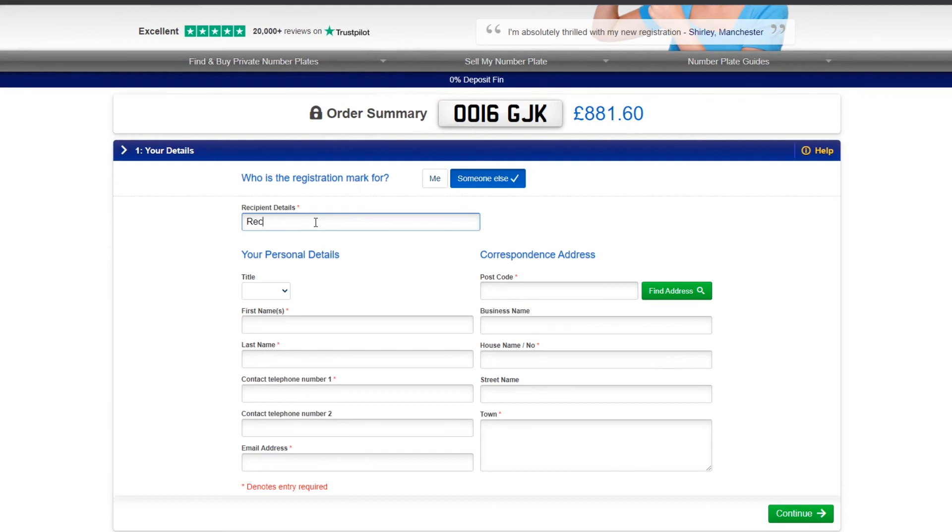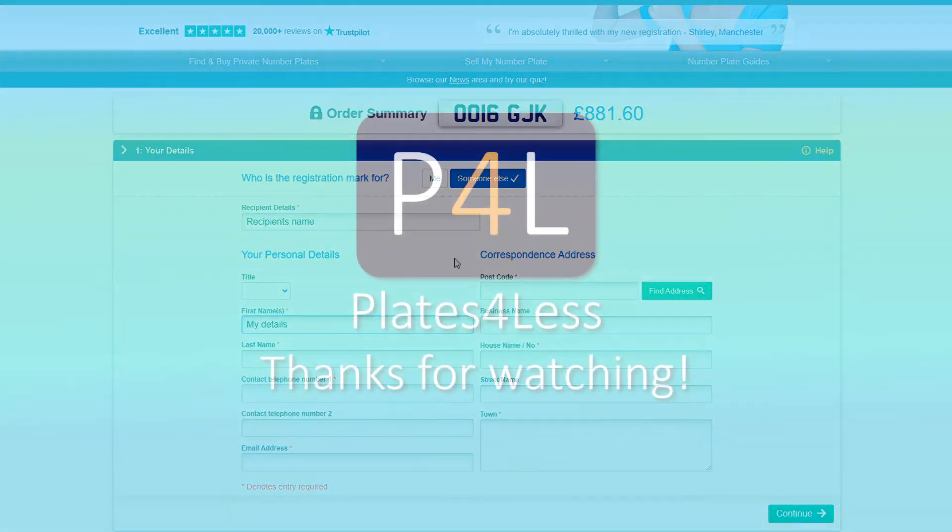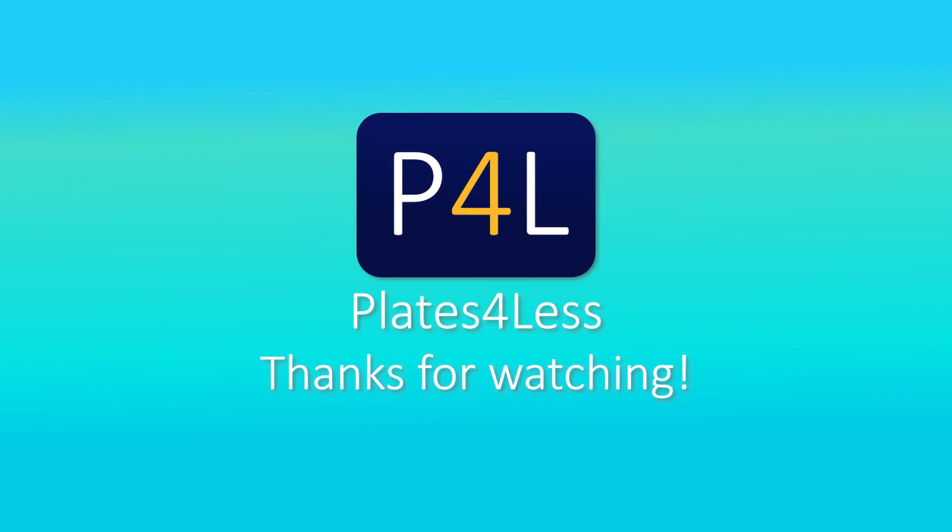You can assign the registration to a vehicle in someone else's name. If you would prefer to complete your order over the phone, our expert sales team are on hand seven days a week and would love to help you.